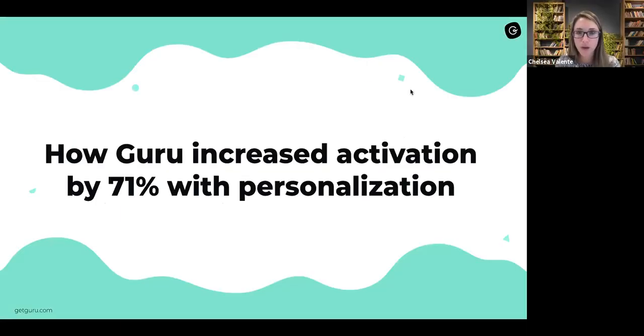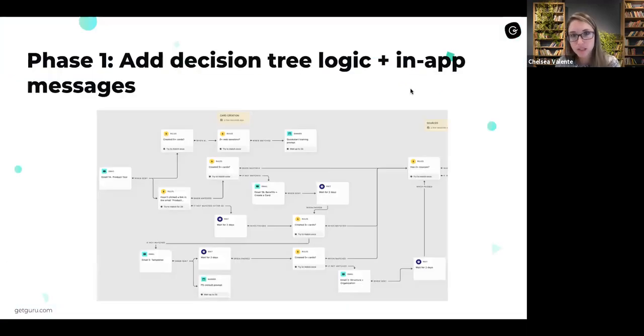Segment is talking about the latter — not something as simple as merge fields like first name. We were doing that at Guru before I joined; that feels like table stakes. In e-commerce, showing people what they've looked at most recently to get them back into the app — that kind of personalization is what really drives users back into the experience. So now I'll walk you through how we were able to improve activation. We broke this up into phases: the first phase was to add decision tree logic and in-app messages.